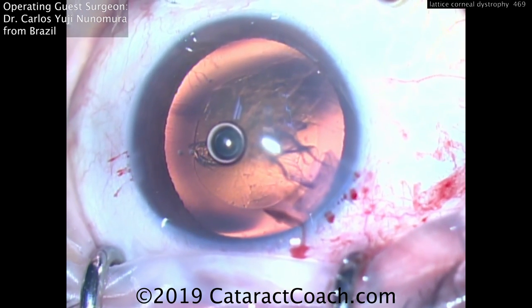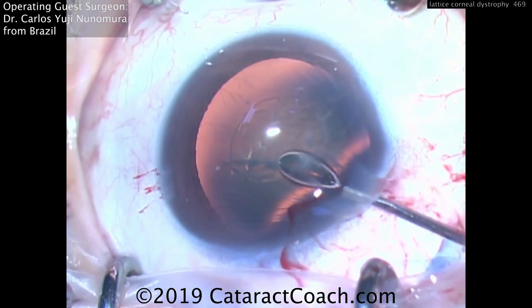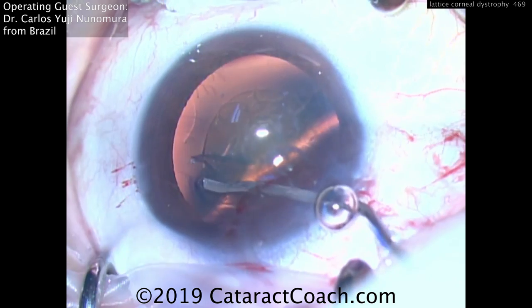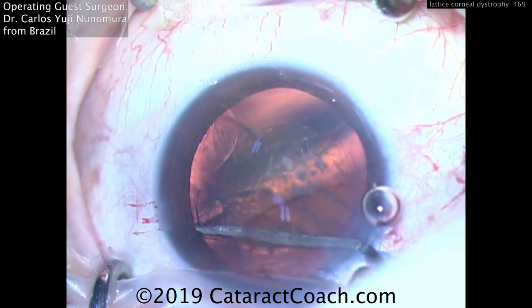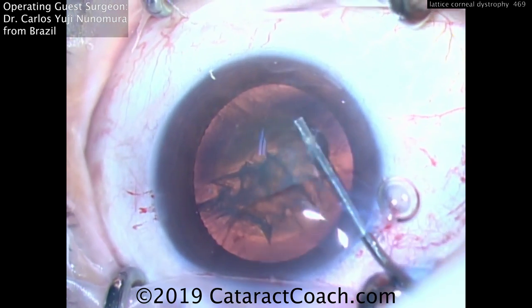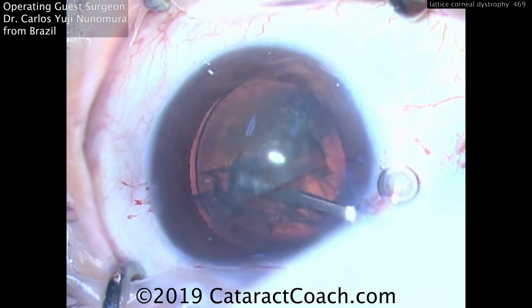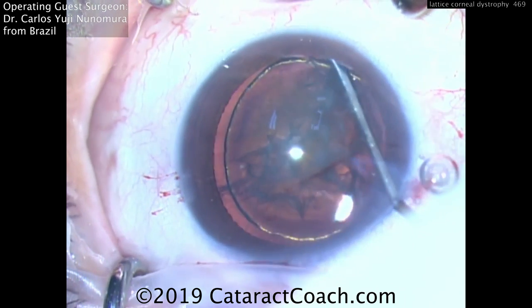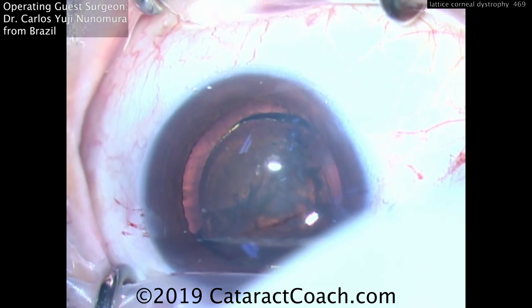Now it's time for nucleus removal. A nice technique here is to get that nucleus out of the capsule bag. First he's releasing some viscoelastic. Here's the hydrodissection — you see the fluid waves go around. Getting the nucleus out of the capsule bag gives you a little bit more margin of safety, so you're away from the posterior capsule, and even though the view is somewhat limited by that corneal opacity, you're still able to see quite nicely.